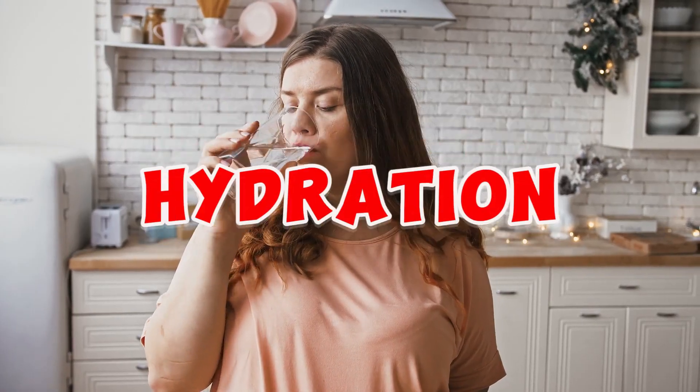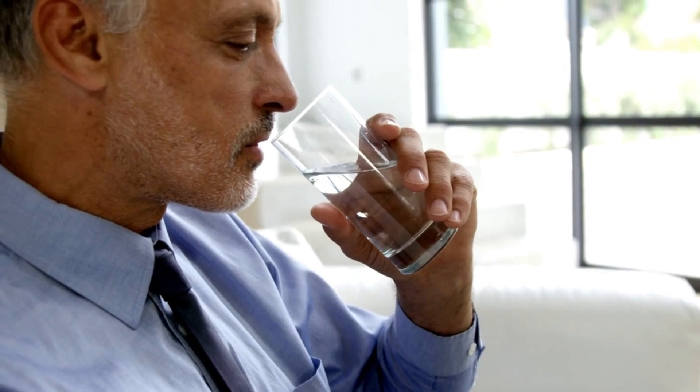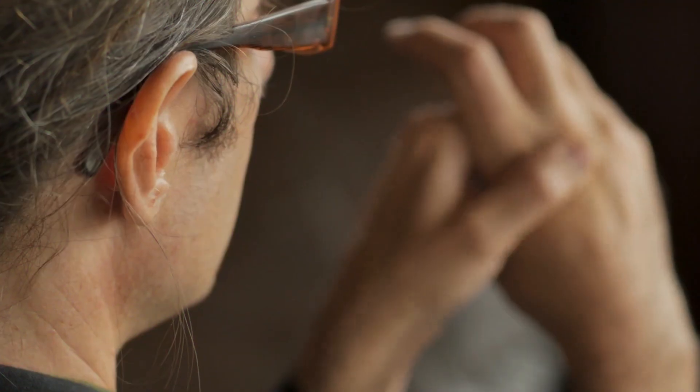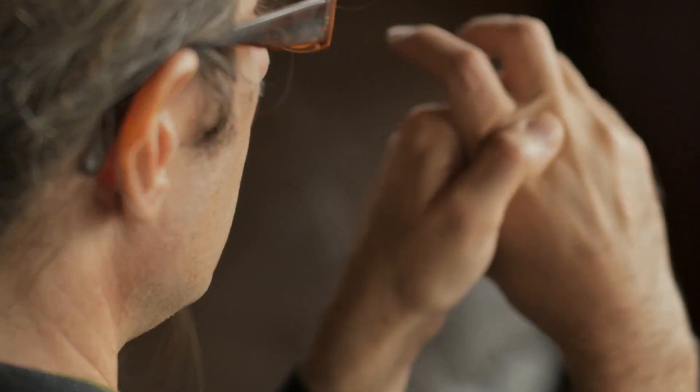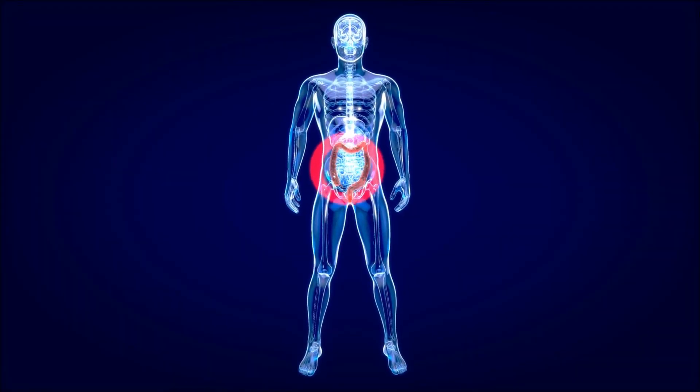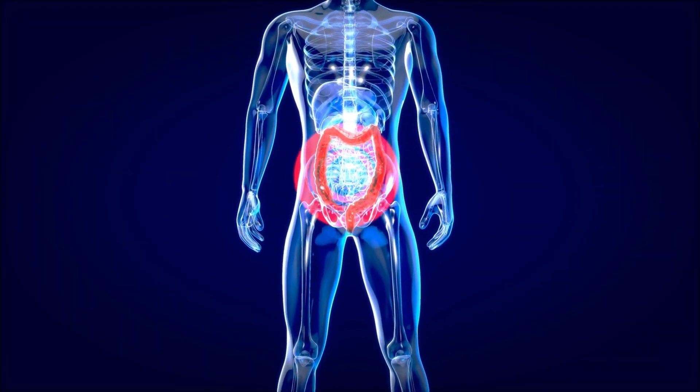Adequate hydration plays a pivotal role in flushing out surplus uric acid from the body via urine, serving as a preventive measure against gout symptoms. When the body suffers from dehydration, the kidneys struggle to efficiently filter uric acid, resulting in its accumulation.